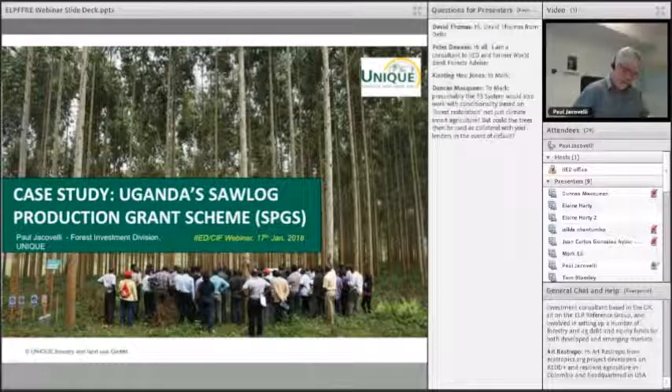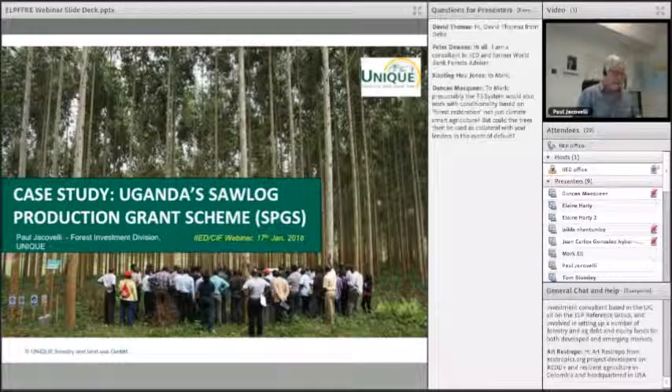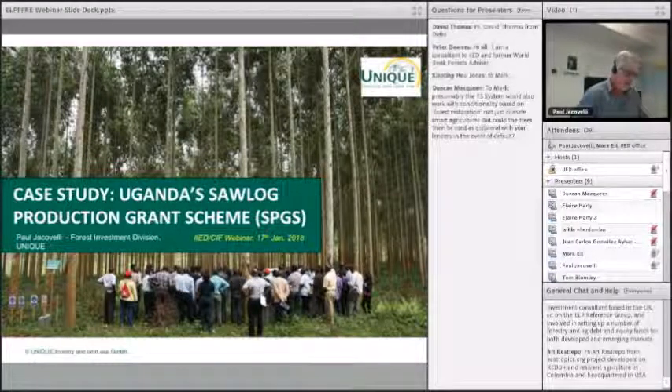Hi everyone, wherever you are. I'm Paul Giacovelli speaking to you from Freiburg in southern Germany. I'm going to talk to you about the project in Uganda, the Zorlog scheme, where I worked for 10 years, all in 2012.